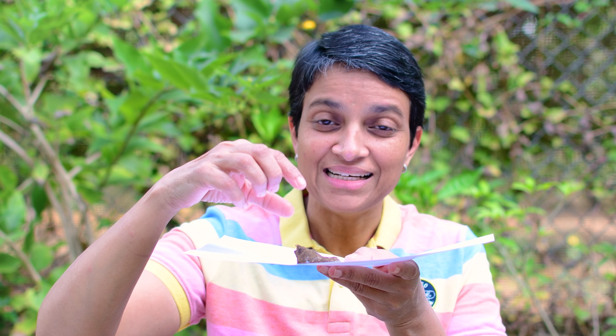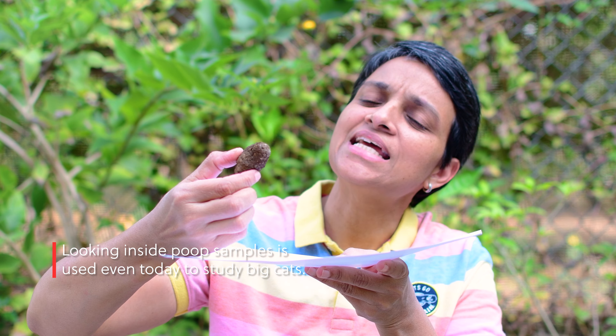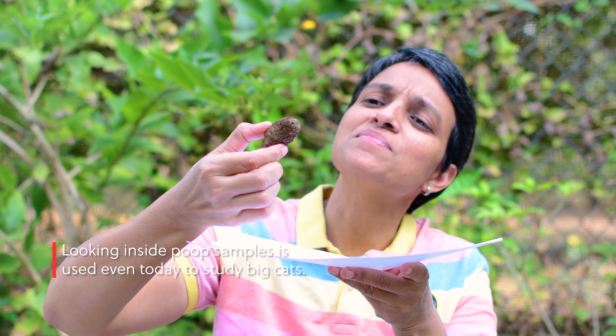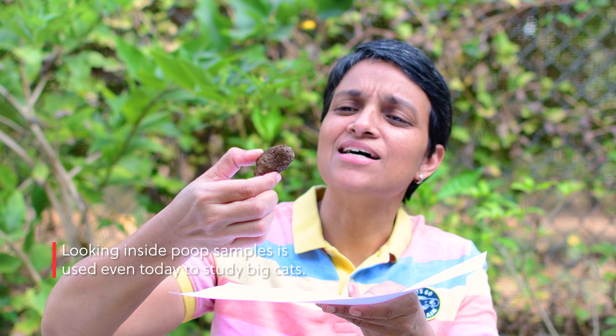That's how poop helps us understand the diet of dinosaurs. Now, this is peacock poop. I know it's gross, but I would like to look at it and see what it ate. If you can see this, it shows lots of small seed-like things. So it must have had a small seed-containing fruit or lots of seeds before it passed this out.